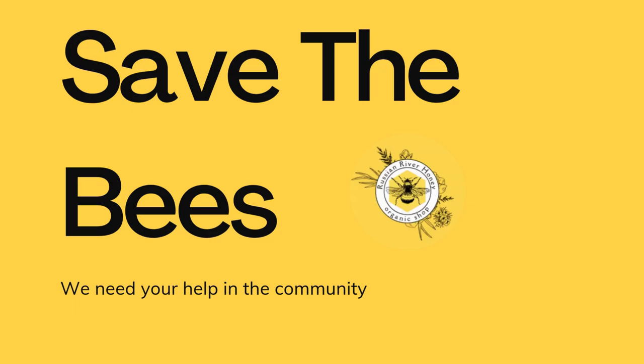Partner with a beekeeper. Reach out to local beekeepers or beekeeping associations to get started. They can provide you with the necessary equipment, bees, and guidance. Or you can check out Russian River Bees and Honey in Forestville online.